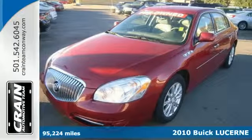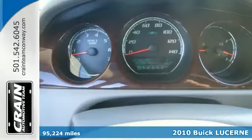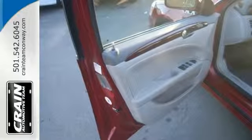Here's a 2010 Buick Lucerne. This gorgeous Lucerne is packed with standard amenities including one-touch power windows, air conditioning, OnStar emergency telecommunications, four-wheel ABS, traction control, and a leather-wrapped steering wheel.